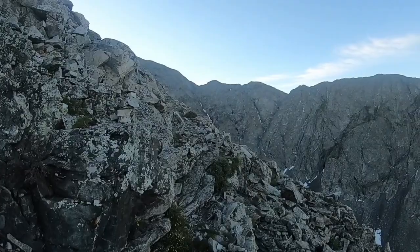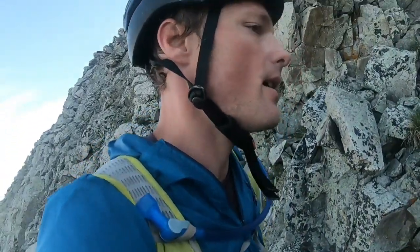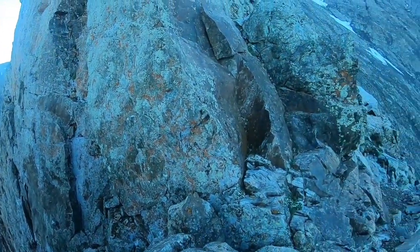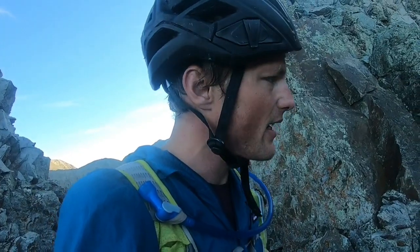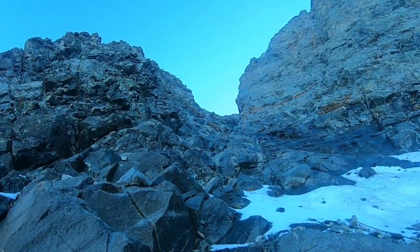Sometimes the cairns can be hard to see because they really blend in well, but so far so good. Beautiful view of the lakes at this notch here. Starting to get to the next climbing part — exciting. Made it to the hourglass.